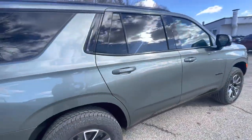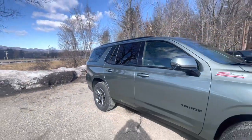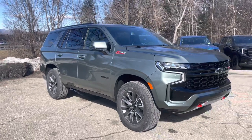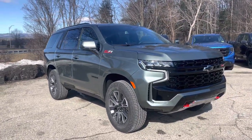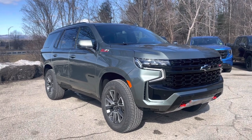Again, I wanted to thank you for your inquiry on this 2023 Chevrolet Tahoe Z71. If you want to learn more about this vehicle, give us a shout at 802-779-5251, or come visit us on Route 7 South in Rutland, Vermont.